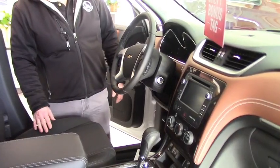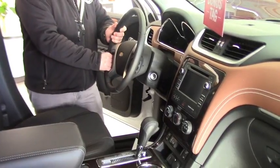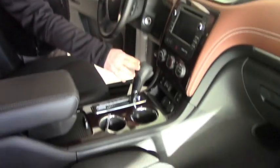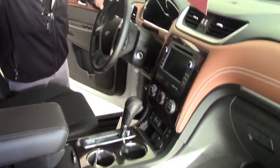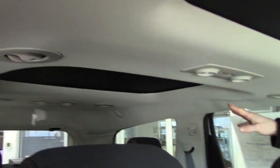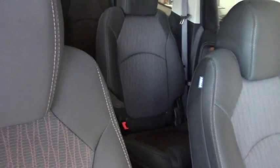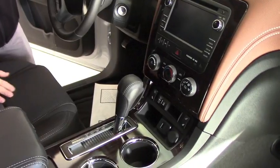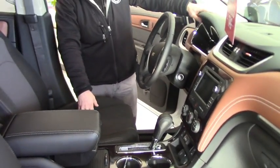Here we are on the inside of the 2017 Chevrolet Traverse. This one does have the tilt and telescope wheel feature. It is an automatic. It has the touchscreen CD player. Notice it does have dual sunroofs — one here and one above the passengers with the four bucket seats. Very nice heated seats for driver and passenger.